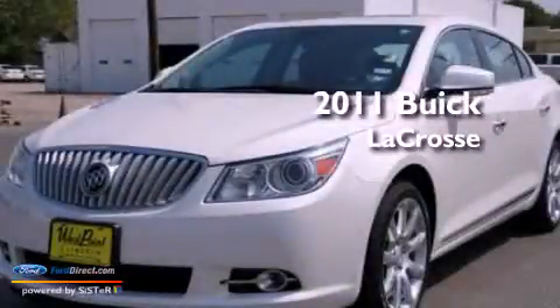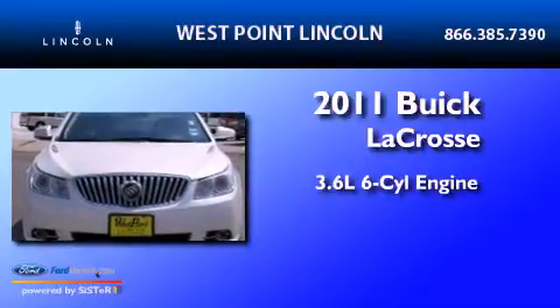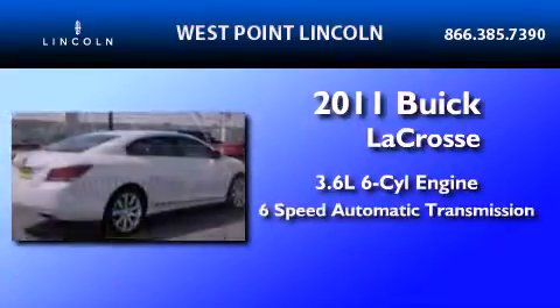This is a 2011 Buick LaCrosse. It features a 3.6-liter, six-cylinder engine and a six-speed automatic transmission.